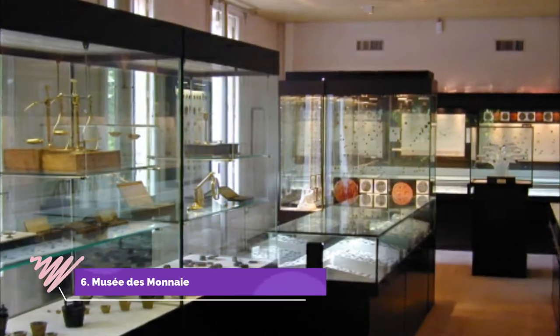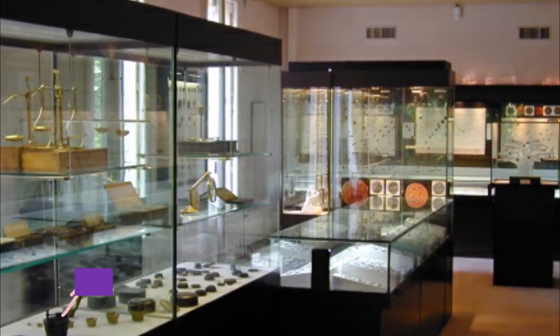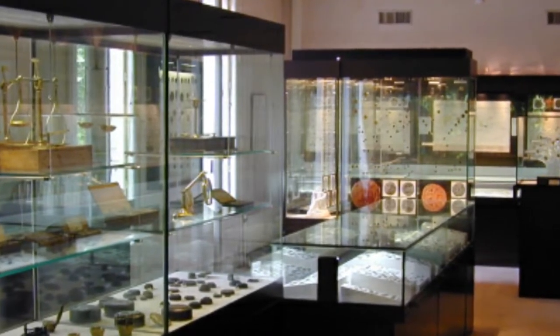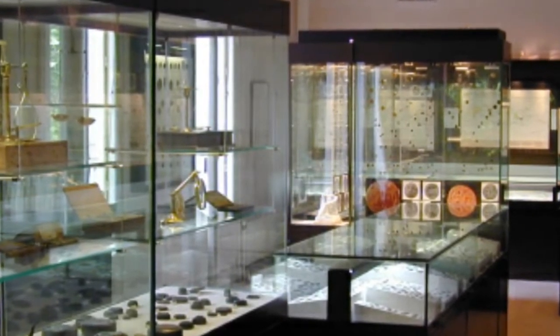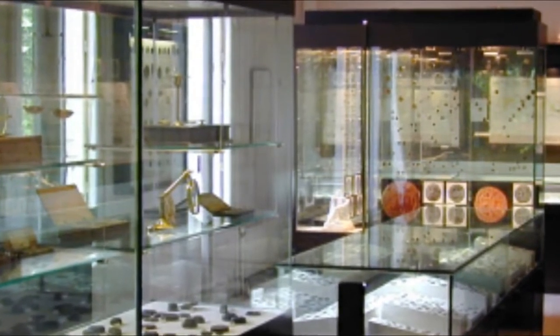Number six: Musée de Monnaie et Médailles. On Avenue de Grande Bretagne is the Belle Époque villa Les Tilleuls, built in 1907 and designed by Viggo Dorph-Petersen, a Danish architect responsible for many palatial bourgeois houses and chateaux in and around Perpignan at the turn of the century.